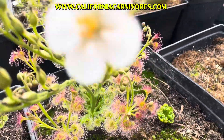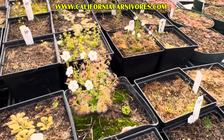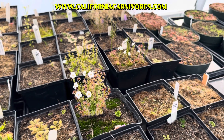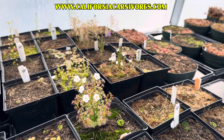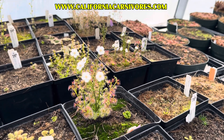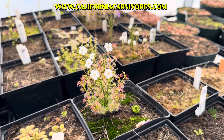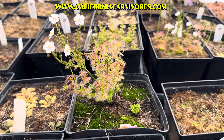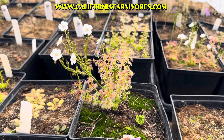Stolenifera comes in a few different forms. That's the mini form, but there's also a giant form that gets closer to a foot tall — I don't see it around here yet, maybe it's not up yet. It used to have a whole bunch of different subspecies — Stolenifera subspecies this and subspecies that — but then Alan Lowry at a certain point gave those all names and elevated them all up to their own species.